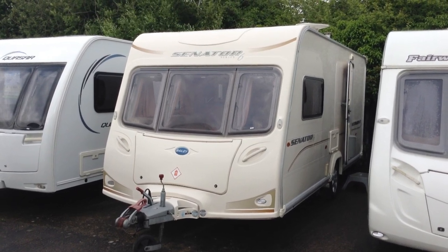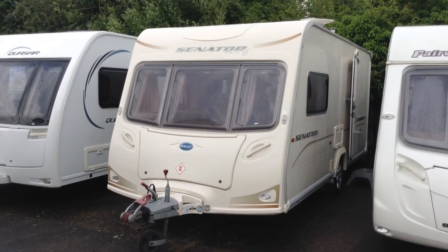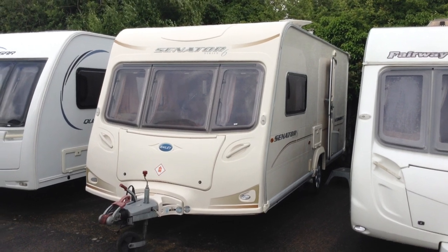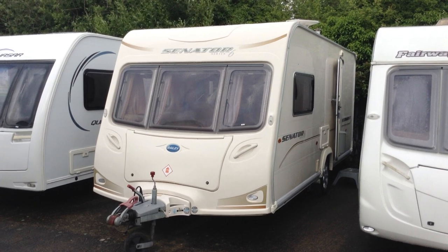This is the previous body shape before Bailey introduced the Anutek body shell, and the Senator range of caravans back in 2009 was the flagship model. It's wide-bodied, as you can see — I believe this model is 7.6 wide. It's got a nice big gas locker.